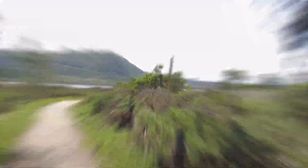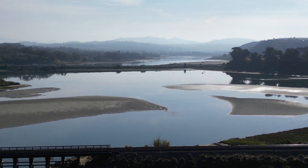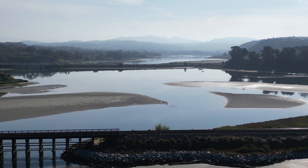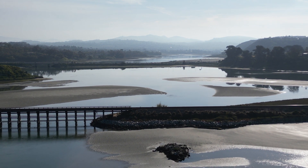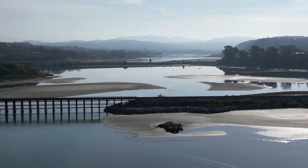That was a very relaxing walk after a stressful day at work. The lagoon offers so much nature to enjoy and calms your soul. It's time to leave and head home.